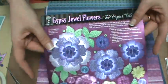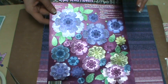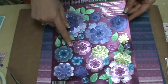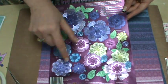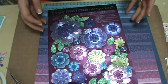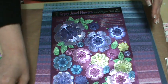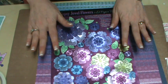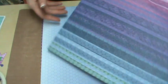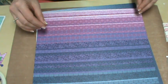Hot Off The Press has Tole in foil and in non-foil. This is the foil Gypsy Jewel Flowers — one of the new CHA releases. From this one package you can make six different flowers. What's nice is you don't have to have a die-cutting machine and you don't have to try and hand-cut these. The foil paper really is just beautiful.